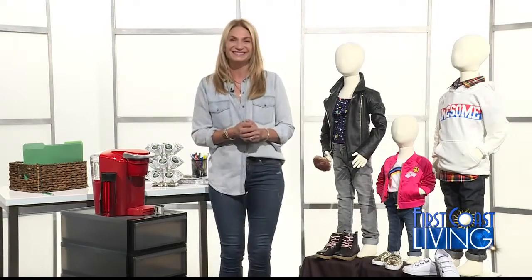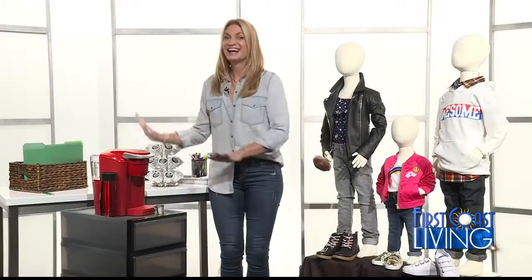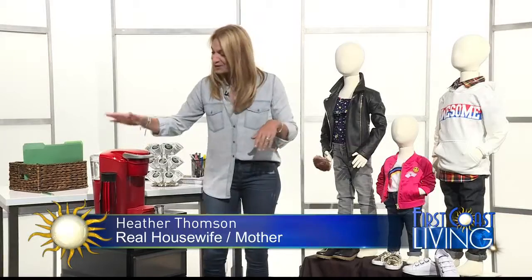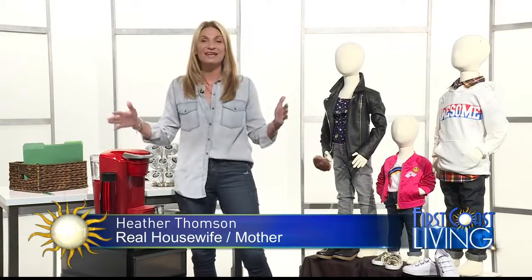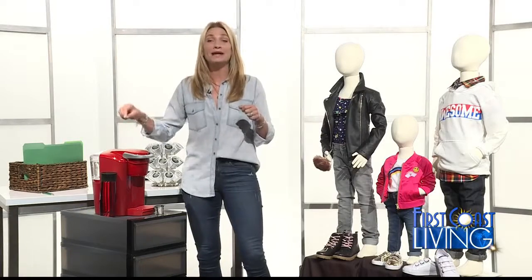And then it looks like you have some stuff too for the kids going back to school, back to college. What does college equal? It equals coffee, right? Well, Keurig is the king of coffee, and they have done it again with the Keurig K Compact Brewer.